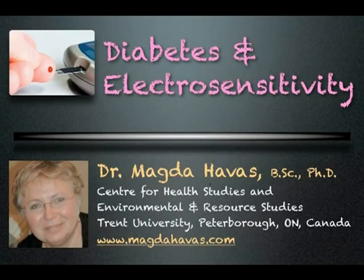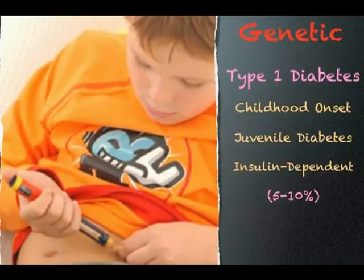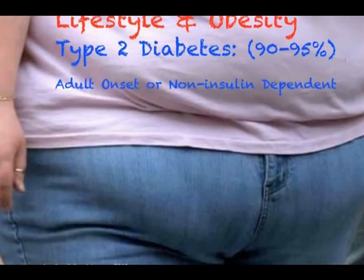If you have diabetes, you need to watch this short video. Diabetes and Electro-Sensitivity. There are two main types of diabetes. Type 1 diabetes, also called Childhood Onset, accounts for 5-10% of all diabetics and is largely genetic. Type 2 diabetes, also known as Adult Onset, accounts for 90-95% of all diabetes and is attributed largely to lifestyle and obesity.